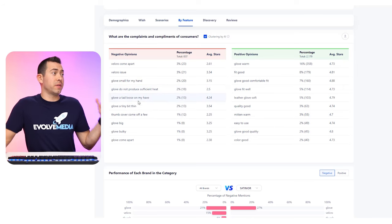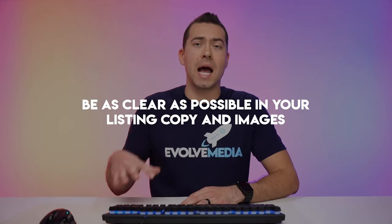Some other negatives: glove does not produce sufficient heat, it's a tad loose, it's a tiny bit thin, the thumb cover came off a few times. So bulkiness, size, and warmth are a lot of complaints from people. Just try your best and be as clear as possible in your listing copy and images on the thickness and warmth — telling them this is good in these temperature conditions. Being as transparent as possible reduces the amount of returns you get, reduces negative reviews, and overall increases the conversion rate. The more transparent you are with shoppers, the higher your conversion rate is going to be.